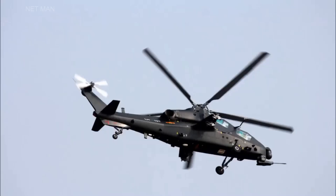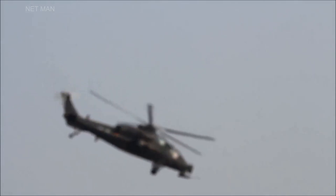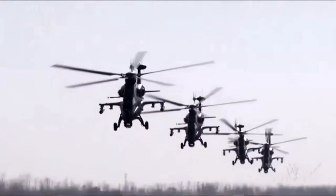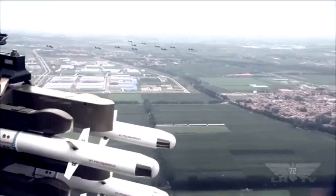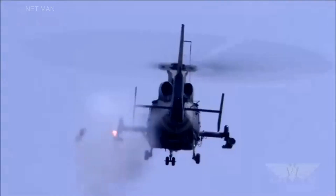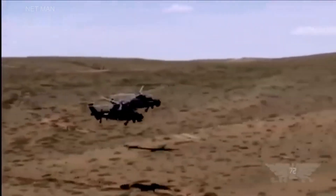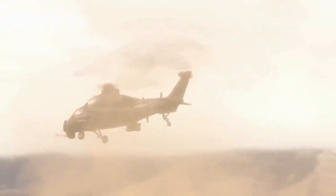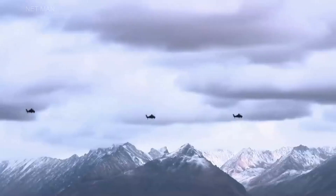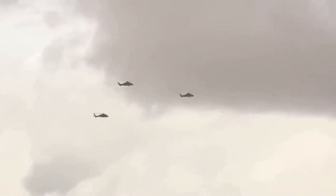The WZ-10 is a dedicated attack helicopter designed and developed by the Changha Aircraft Industries Corporation. Its primary mission is to provide close-air support and engage enemy targets on the battlefield, but it is also capable of air-to-air combat and electronic warfare operations. The WZ-10 entered service in 2010 and has been widely praised for its advanced avionics, weapons systems, and electronic warfare suite.